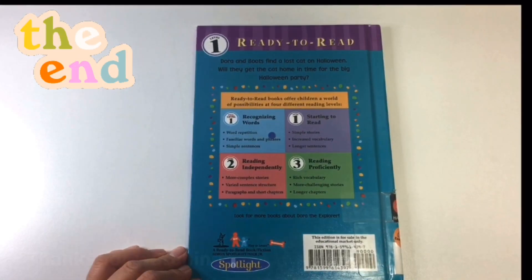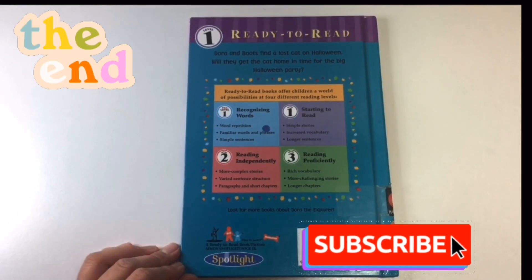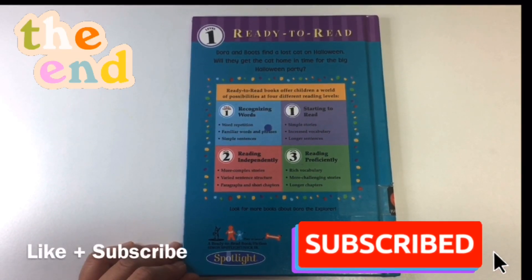The end. Thanks for watching. If you like this read, please subscribe and check out my playlist. Goodbye!